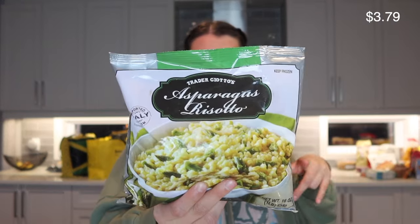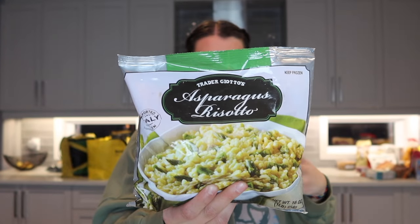I repurchased this risotto because I really liked it — you kind of have to doctor it up a little, but it's a great quick weeknight side. Last time I added more parmesan, some black pepper, and threw in some frozen peas, which made it really nice especially for springtime.